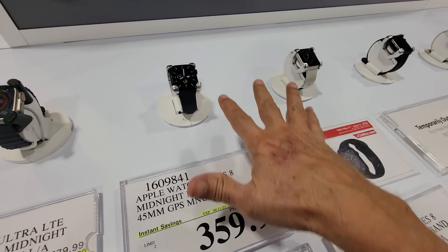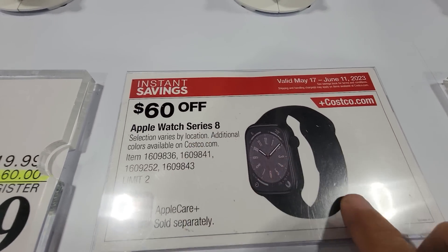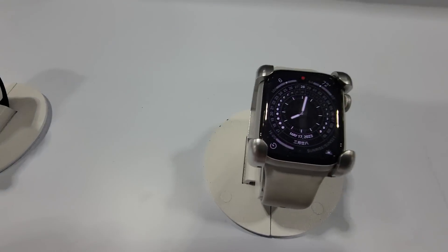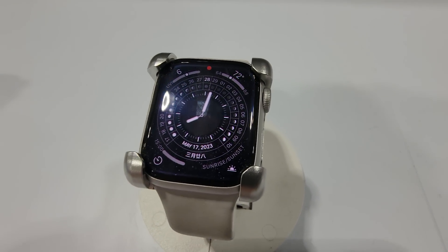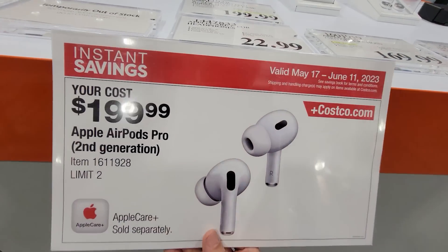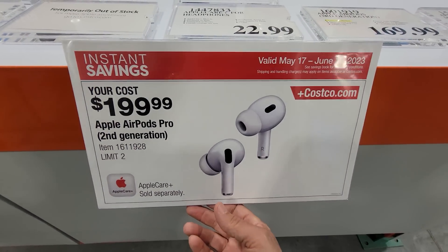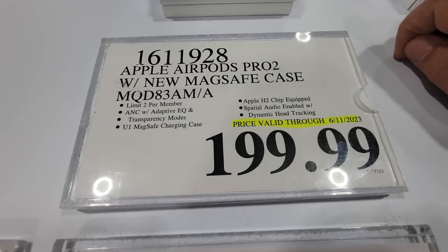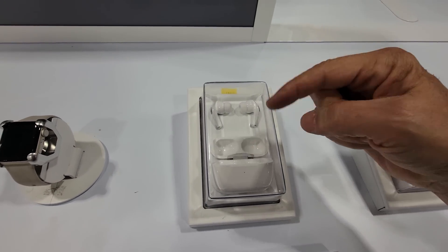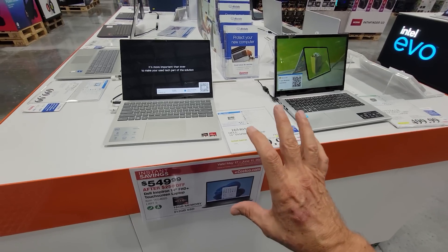As part of Costco's regular flyer — not Tech Week — they've taken $60 off the Apple Watch Series 8, down to $359.99. Several models are included and some look really cool. The AirPods are also on sale with instant savings down to $199.99 — about $20 off. It's not groundbreaking savings, but apparently more than you can get elsewhere. Let us know in the comments how much you've seen AirPods cheaper from legitimate retailers.